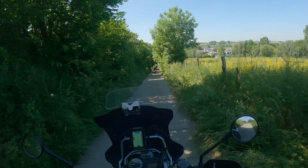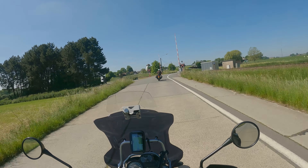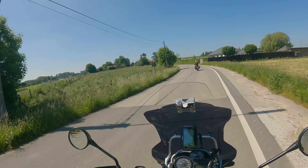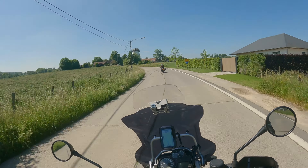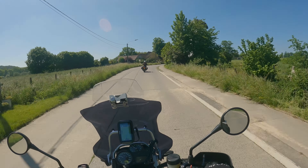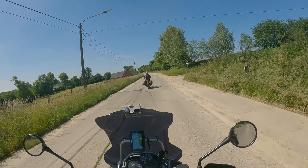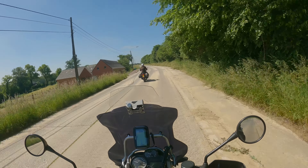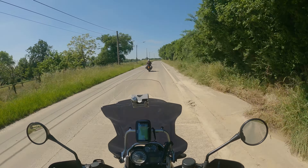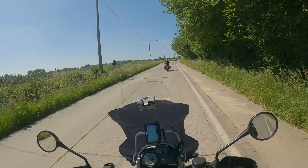We are in windmill country again. I looked it up from last time — the things that make it go round are just called the blades of the windmill. Just look at the road here. It's been raining a lot last week and a lot of debris has been washing off the fields onto the road — dangerous.